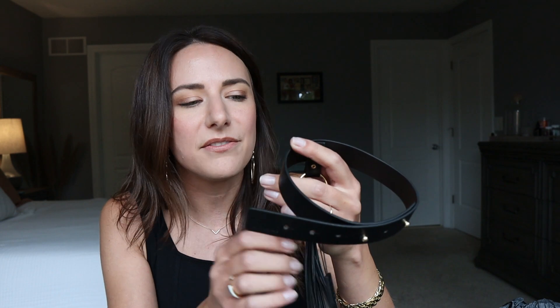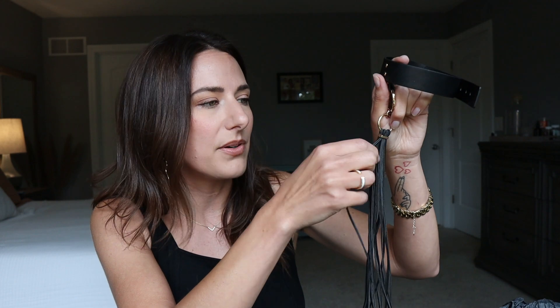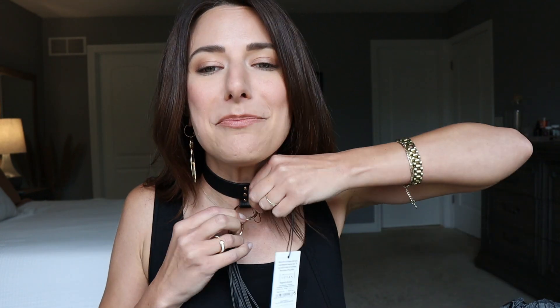It's so pretty and such high quality in comparison to other unboxings I've done. One thing you can count on when you get an adult box is that 90% of the stuff is probably going to be cheap, and there's not many brands that actually want to do a good job. It's like they think everybody who has sex just wants to spend the least amount of money possible. This is basically bondage you could wear in public.